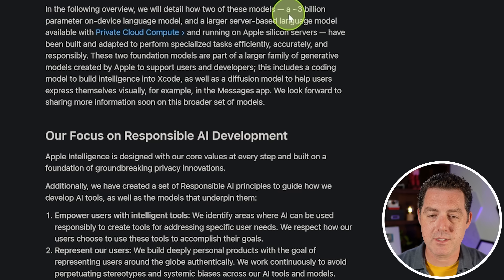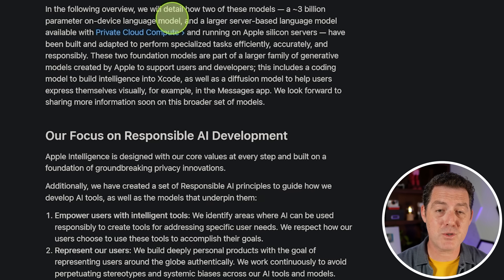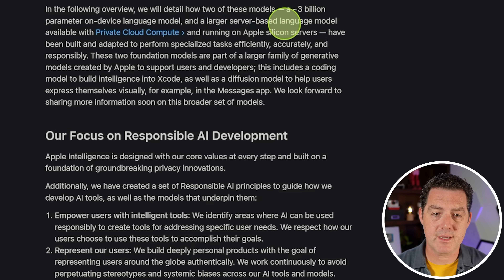They talk about two different models: a 3 billion parameter on-device language model that runs on your phone, and a cloud-based server model available in their private cloud compute — both running on Apple Silicon. Apple Silicon chips, from the M1 through M4 found in your iPhone, iPad, and MacBook Pro, are incredible at running inference, especially with the MLX framework. Their entire cluster from the phone all the way up to the cloud is running on Apple Silicon, built and adapted to perform specialized tasks efficiently, accurately, and responsibly.